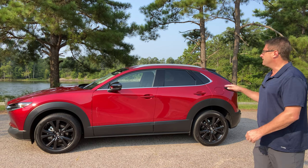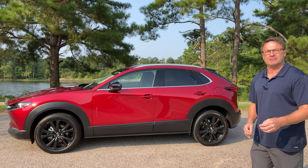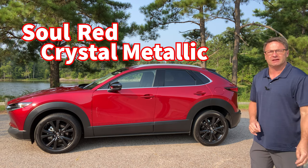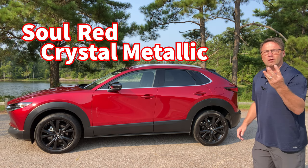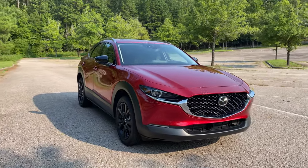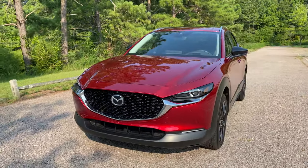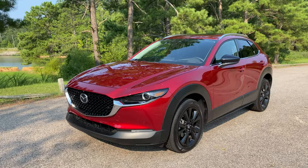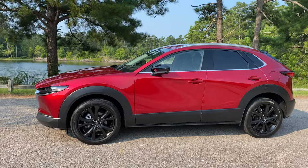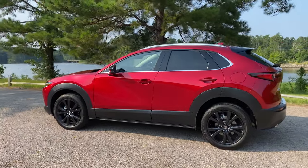Look at this color - it's brilliant. I saw it when it was first delivered to me. Wow, talk about making a statement. It has four words: Soul, Red, Crystal, Metallic - and when an auto manufacturer gives a paint color four words, they mean business. Pretend you're at an auto show and this is coming around on the revolving turntable - ladies and gentlemen, the 2021 CX-30 Turbo in Soul Red Crystal Metallic.